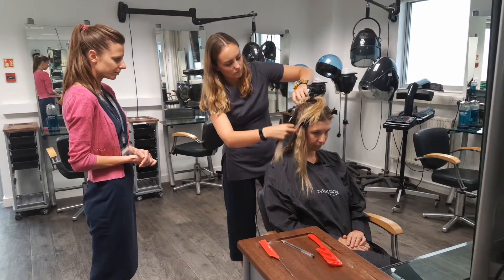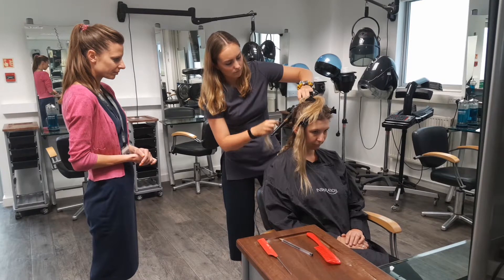Our hair qualifications are delivered at level 2 and 3. You would start off on a level 2 qualification, enabling you to learn all the basic skills of cutting, colour,